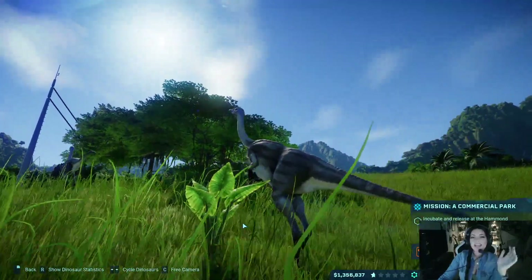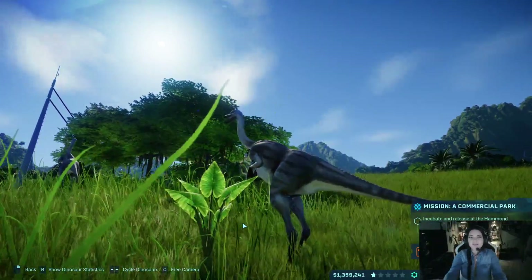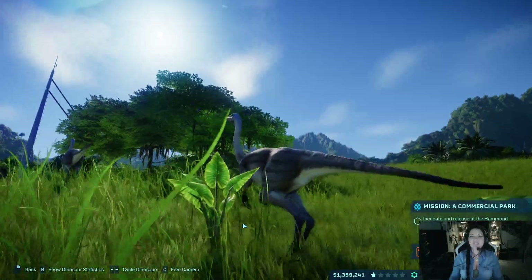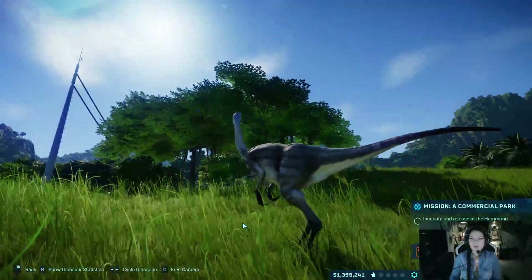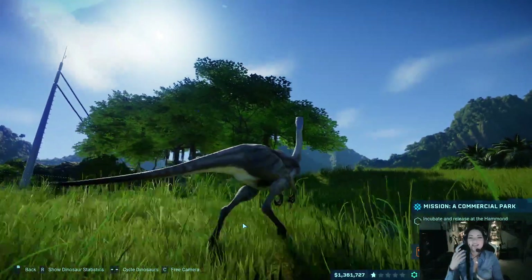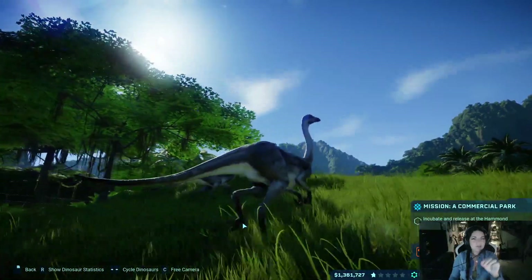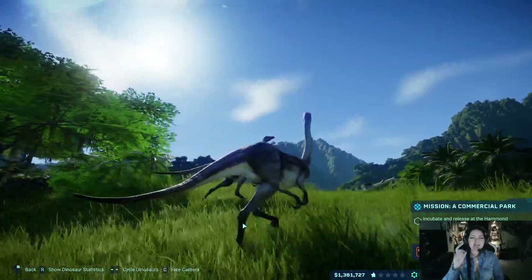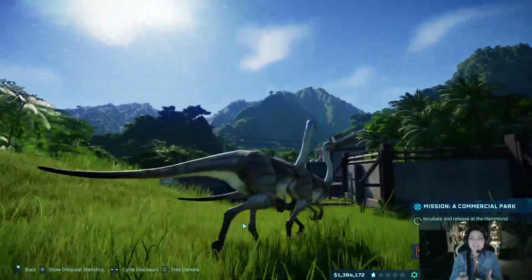Now, Struthiomimus' name means ostrich mimic. And the reason for that is because, obviously, we're looking at it — it looks just like an ostrich. It has that long neck, it has those long legs, the same body type as an ostrich does. It also kind of looks like a Gallimimus, but we're talking about Struthiomimus today. Struthiomimus' face also has a beak just like an ostrich does.